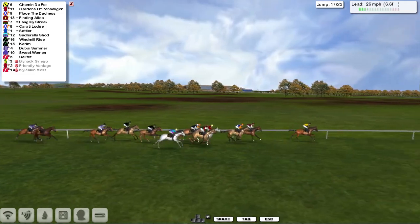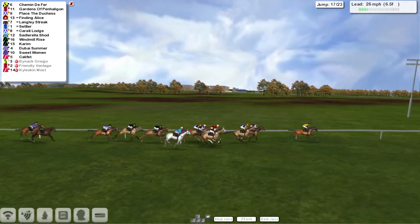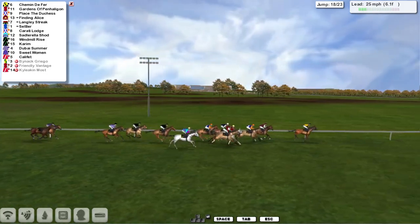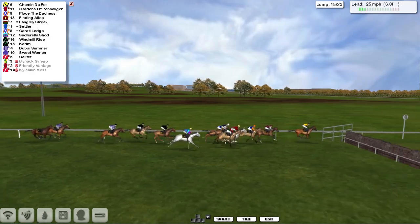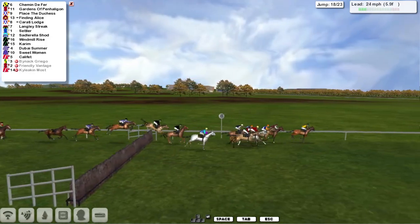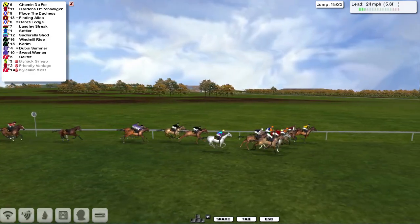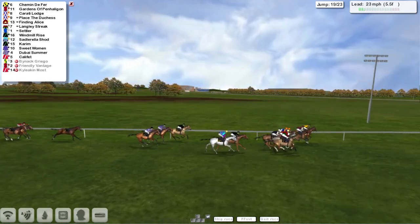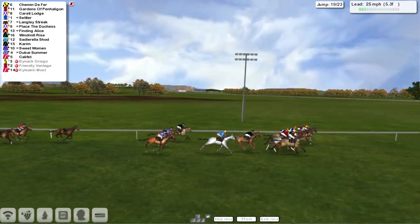Gardens of Penn Halligan jumps it well in second. Place the Duchess is in third, then Finding Alice going well. Langley Streak has come through from absolutely nowhere, then the Settler and Karate Lodge. As they get over the 18th, the leader made a mistake and is now suddenly swamped again, as Gardens of Penn Halligan comes round the outside to dispute the lead.